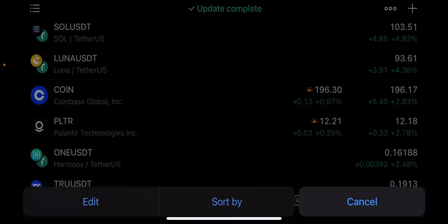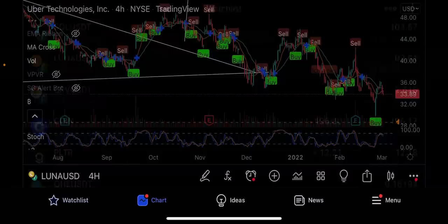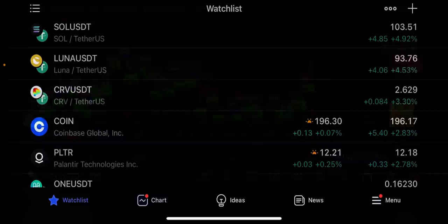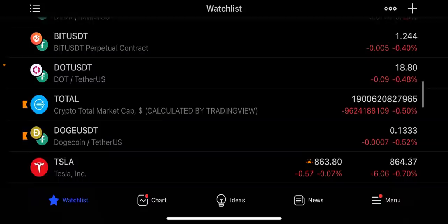Looking at the market yesterday - it was pumping pretty much across the board, also on stocks, though some were down like Uber and Boeing. Most crypto was up: Solana up five percent, Luna up four percent, Luna almost at all-time highs around $104, which is insane. Coinbase up two percent. The market is really pushing strong. Bitcoin is currently at $43,800.